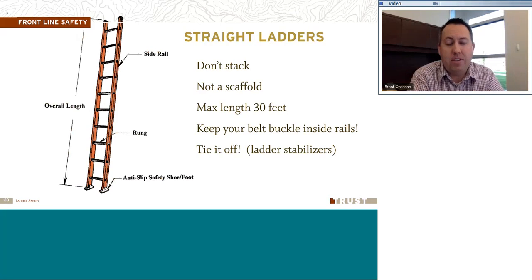For straight ladders, they should not be stacked or used as a scaffold. They lean against the surface with the right setup to go up and down on. One of the best things you can do is tie it off at the top or have somebody hold it at the bottom so it doesn't slip as you climb. Maximum length is 30 feet. And when climbing, keep your belt buckle inside the rails — if your buckle's outside the rails, you could fall.